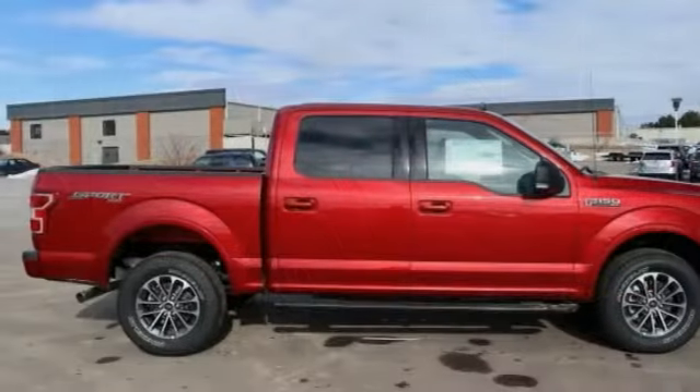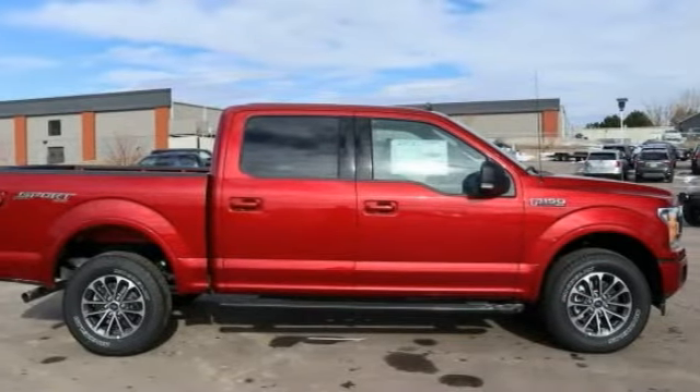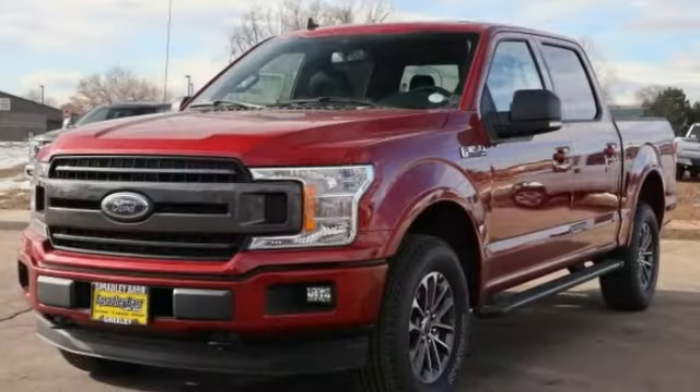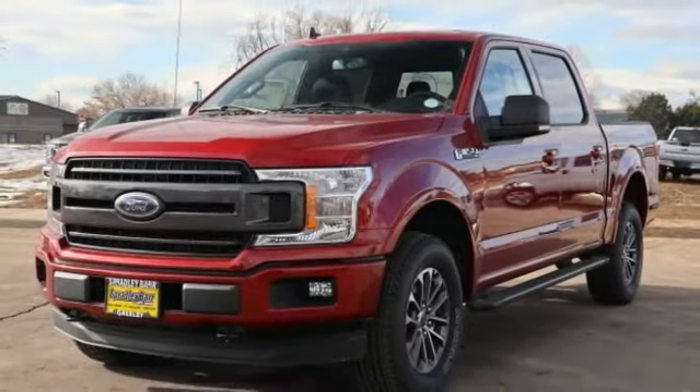You are going to love the 2019 F-150. A Ford F-150 knows how to handle any situation. It's built to follow orders. No whining.